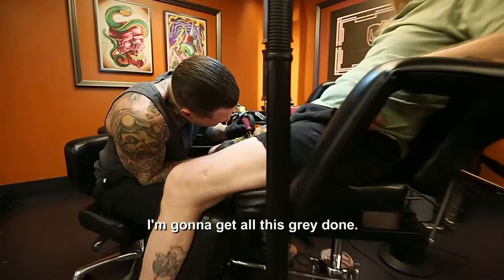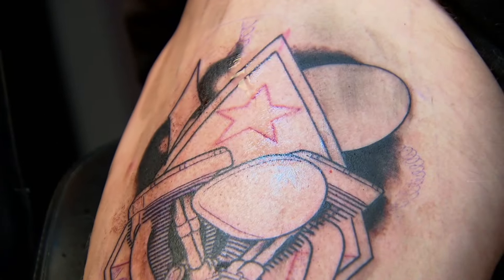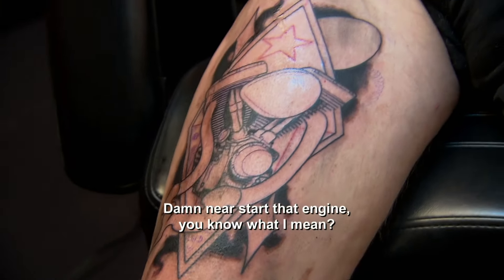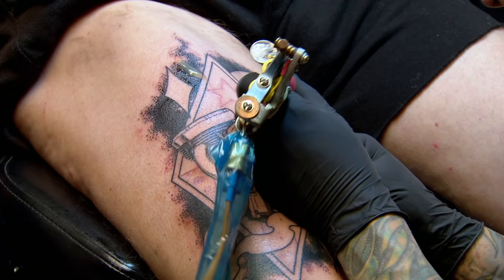I'm going to get all this gray done — I'm going to kill this tattoo. So that's just the V engine of your bike? I figured, let's just make the motor nice and beefy. We're going to start that engine. As a veteran artist, my strategy is to do good, solid, clean tattoos. I've been preparing for this since season five.